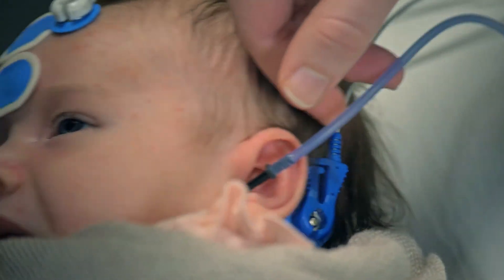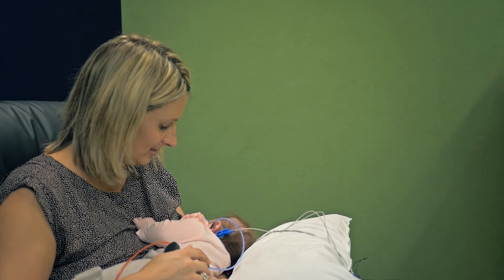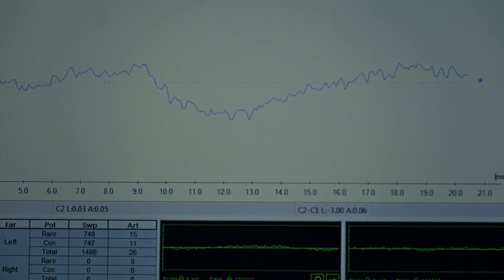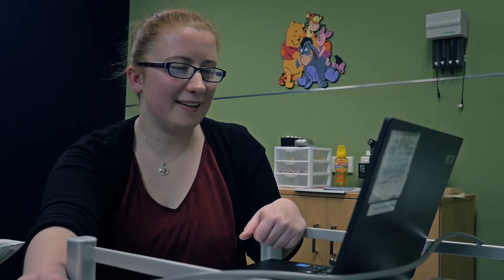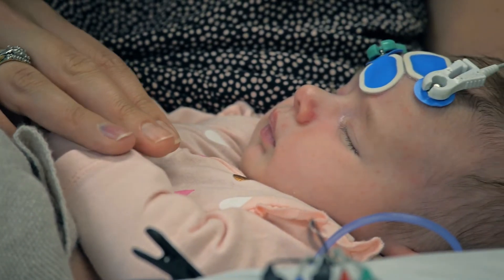Sit back and relax as we allow plenty of time for your baby to sleep. We will make sure you are comfortable, and once baby is asleep, we will start recording the ABR. This can take at least an hour, sometimes longer. Your audiologist will be concentrating on the laptop, which is recording the response of the baby's hearing nerves to different sounds played through the earphones.